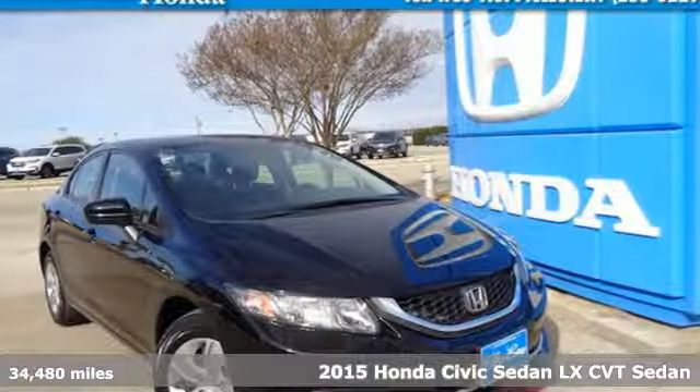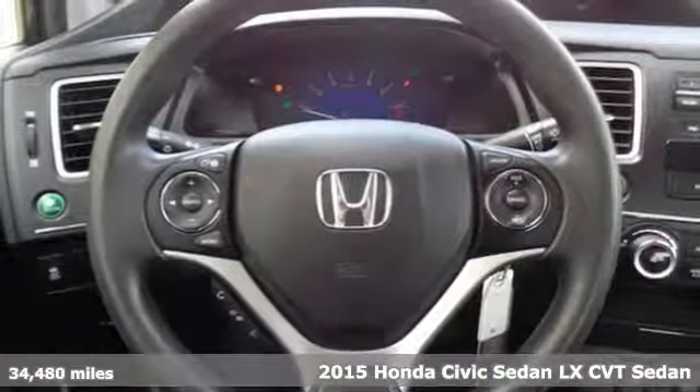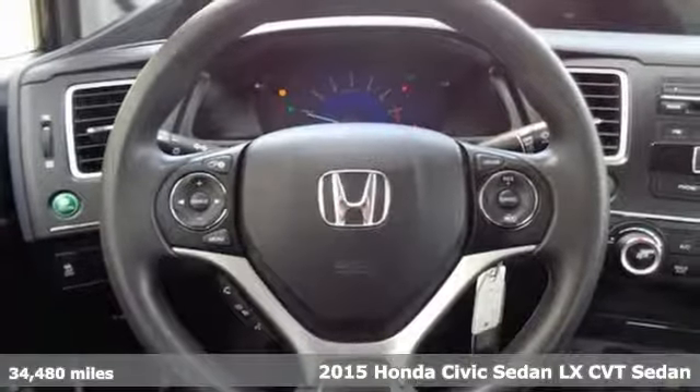It's a certified 2015 Honda Civic Sedan. In a crowded space, stand out as a leader.